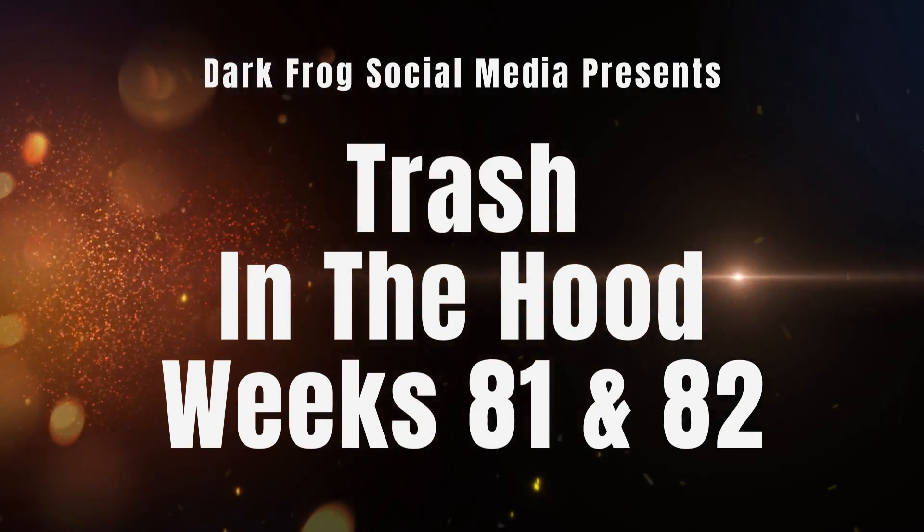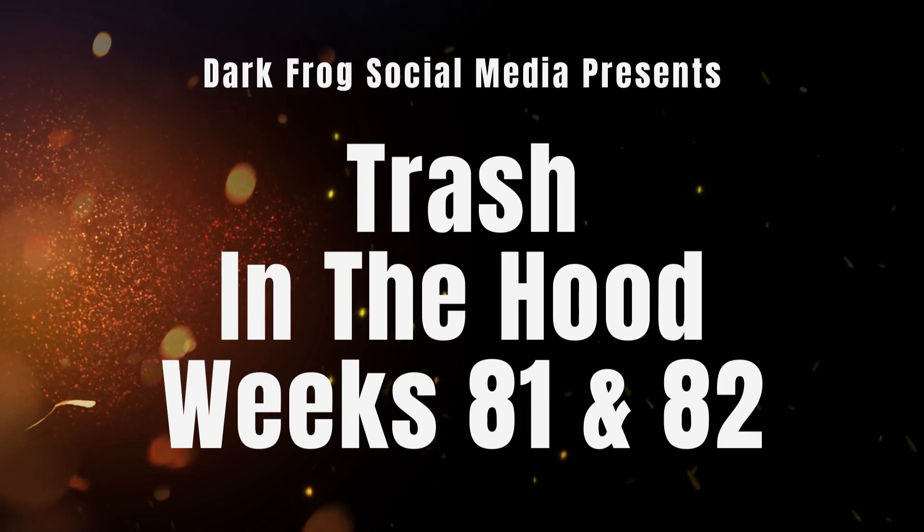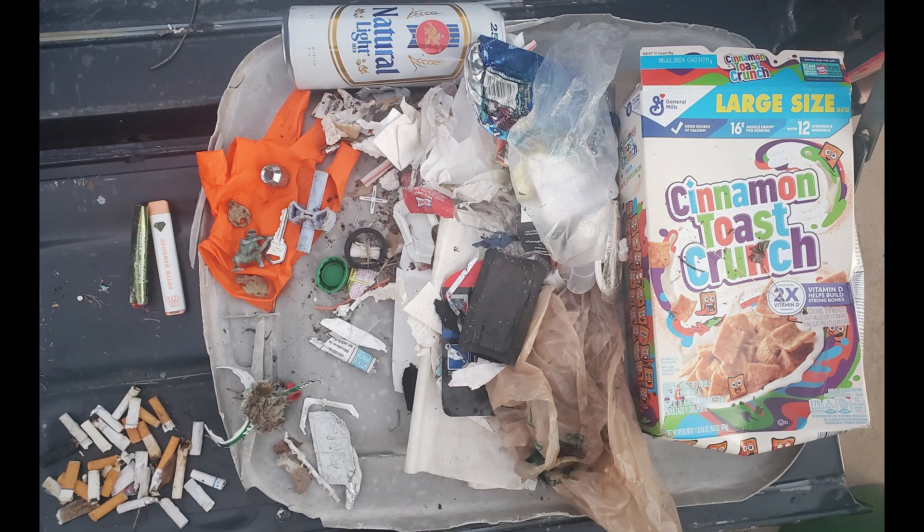Dark Frog Social Media presents Trash in the Hood, Weeks 81 and 82. This is Week 81, Day 1.